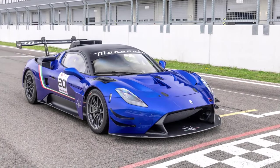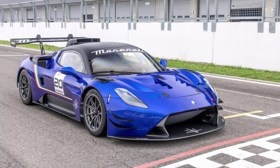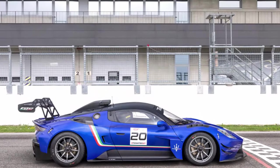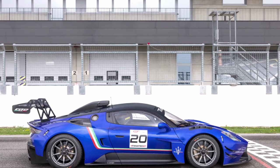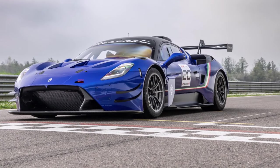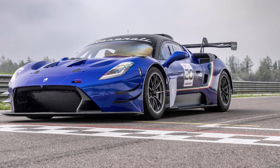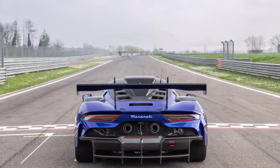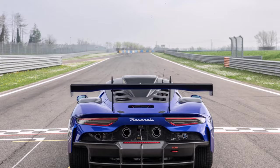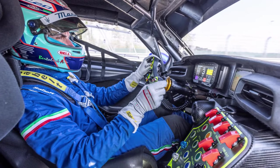Some people wanted a track machine that was street legal, but Maserati said the GT2 is a track-only monster. With the MC Extrema — a rolling work of aerodynamic art exclusively for track use — they'll leave that to do the heavy lifting. The GT2 is considered the successor to the MC12 race car, and this model is ready to go racing in the Fanatec GT2 European Series.